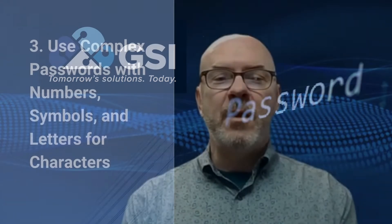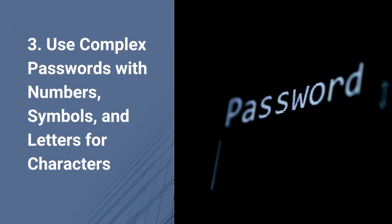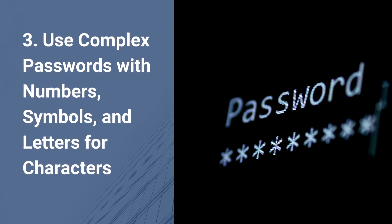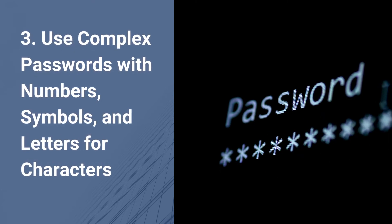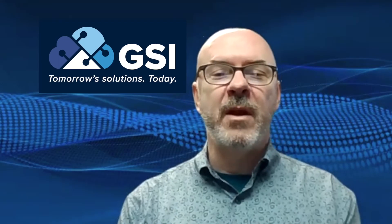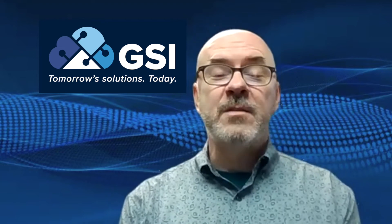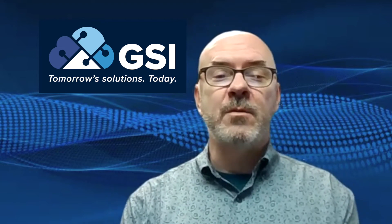Number three: make sure that you use complex passwords. It takes 400 years to break a password that contains 11 characters that are mixed with symbols, numbers, and letters. It takes two seconds to break one that contains 11 characters that are just numbers only. The hackers have very sophisticated cracking tools.